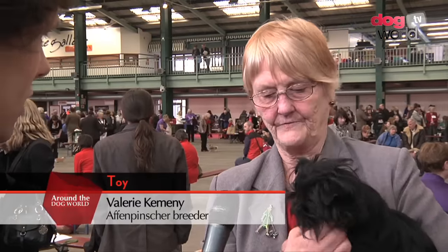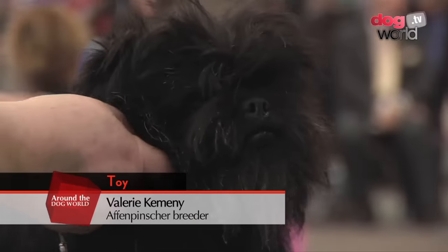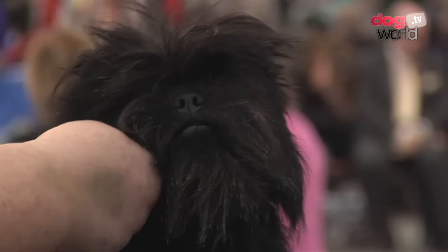Well, it's a German breed. They're known as the monkey dog or the monkey terrier because of their little monkey-type faces. They were bred originally as a ratter, a stable dog, and then they became ladies' companions. And one of their jobs was to stop the mice running up the ladies' crinolines.